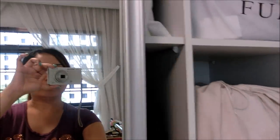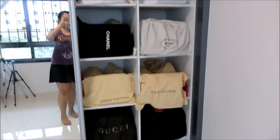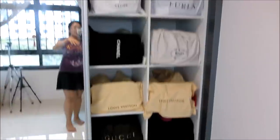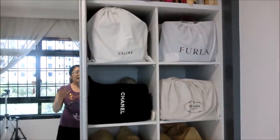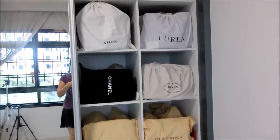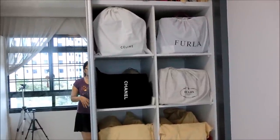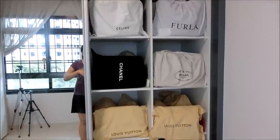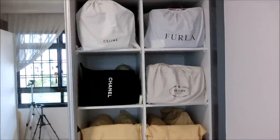Let me close the wardrobe and open the right door to reveal the luxury bag section. As you can see, there are the shelves I was referring to — in total there are about eight cubicles where I keep my luxury items. As much as possible I don't stack bags on top of one another, but because I have too many, some of them I have no choice but to stack. Each cube will consist of at least three bags.